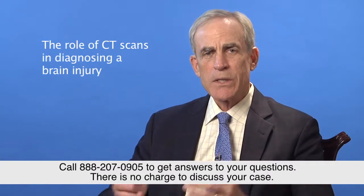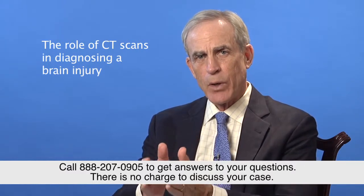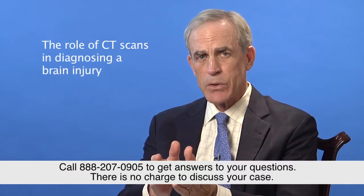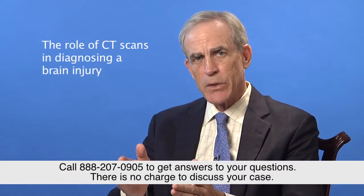So what is a CT scan? It's really a series of very specific x-rays that take a slice of the brain, and they do them in this series. That's why they actually increase the radiation that the person's exposed to. But they make a very detailed image of the brain because of the multiplicity of x-rays that are taken.